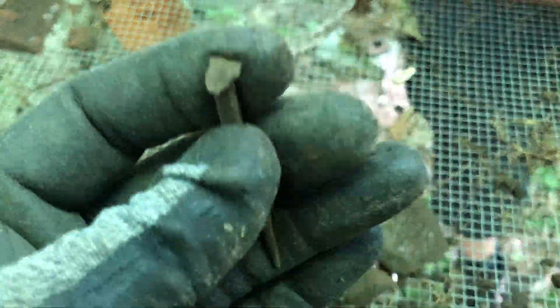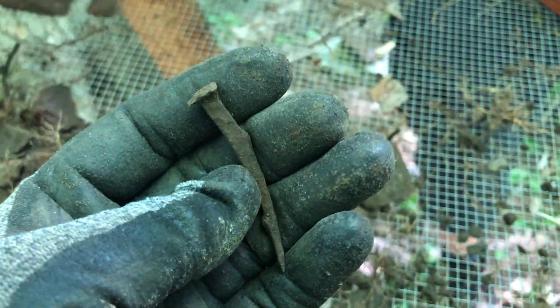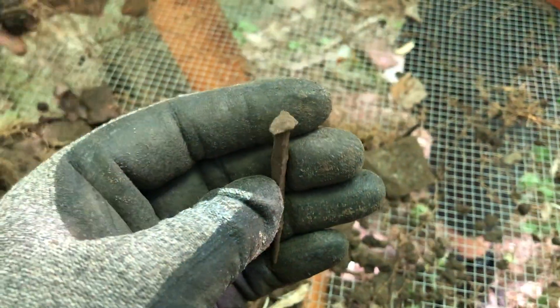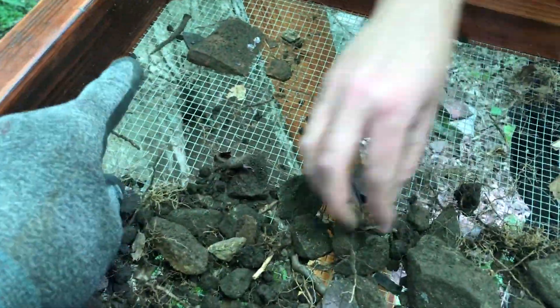That might actually be a keeper — this is another rose head nail. These were commonly in use in the late 1600s to maybe mid-1700s. That shows you the age and potential of this place. It's kind of good that we're clearing these out because nails will mask really good targets, so that's why you should revisit your sites.